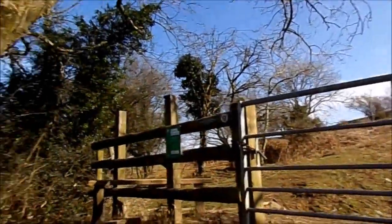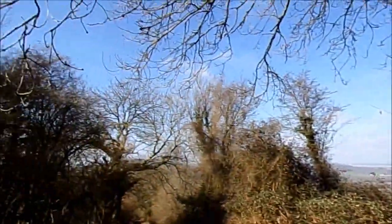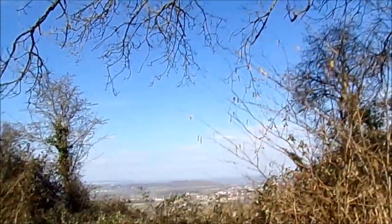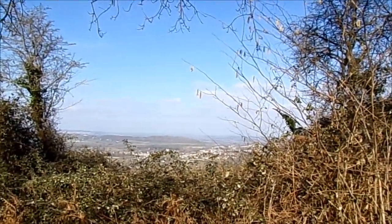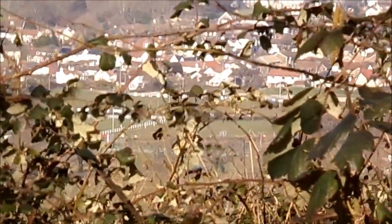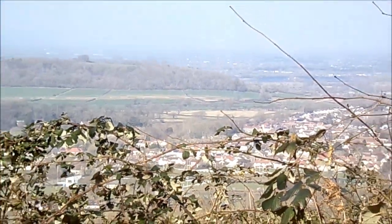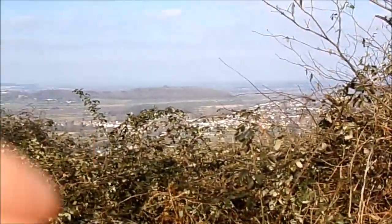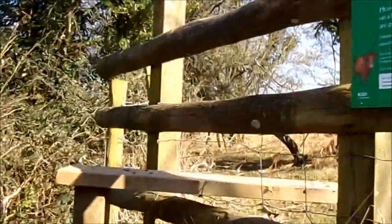I've got to do a bit of stile climbing, but before I do that I'll just zoom in over there. That's Winscombe, the village I've got to get my bus from later, down there. I'm doing a big circular and I should end up back there. We've got less than five hours now.